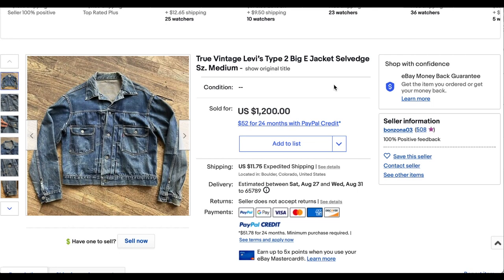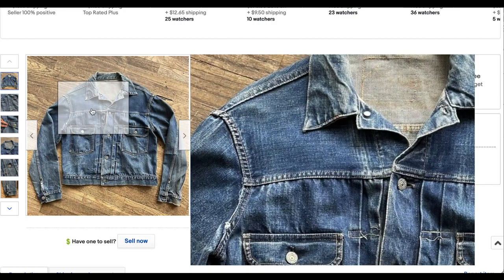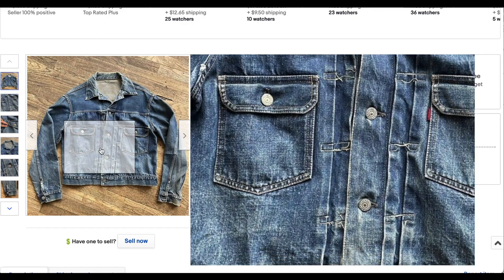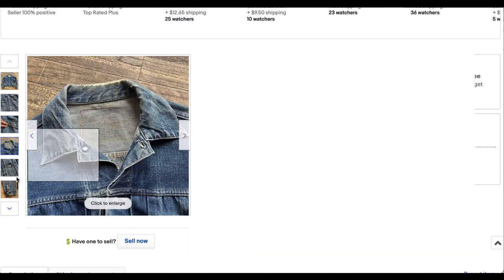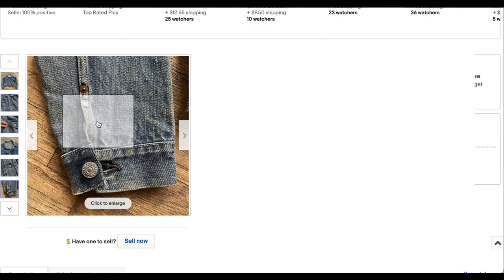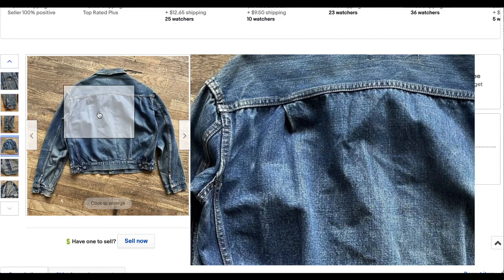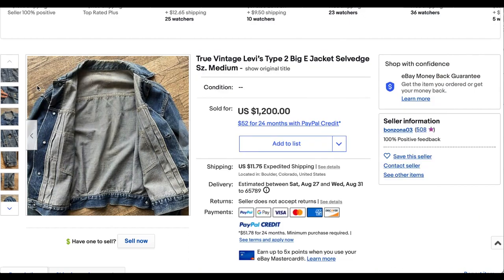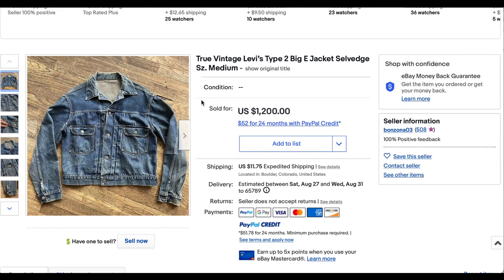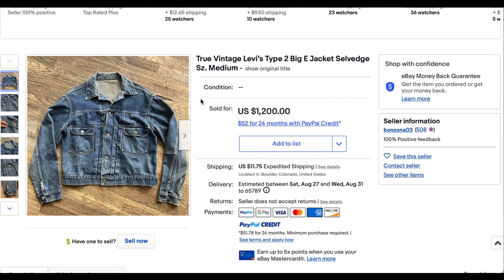Next up, we have a Type 2 denim jacket — as all original Type 2s are, big E. We can see where the label has been removed over time, but it still has pretty good color. Some of the bleeding is still secured, which is really nice. It's a beautiful jacket — looks like so much of it is in good condition. I don't see any rips or significant stains. We've got a clean back, maybe just some dirt built in over time. A pretty standard Type 2, and it went for $1,200.